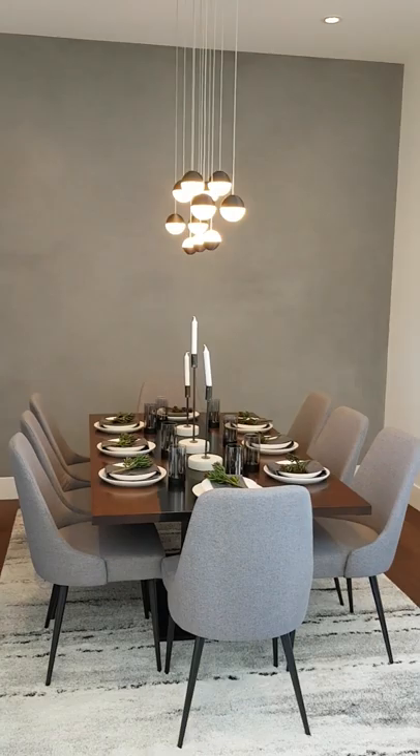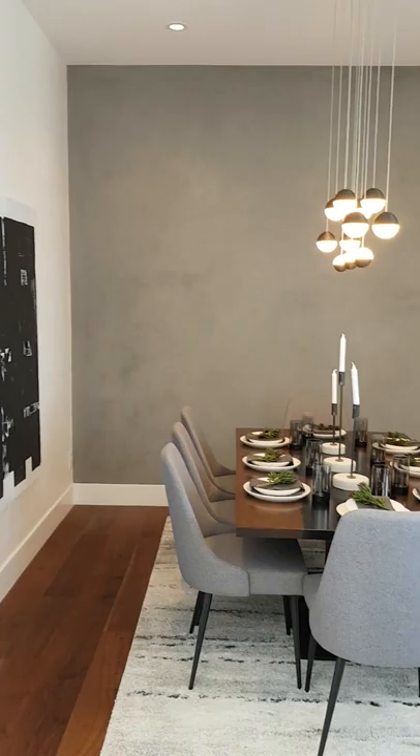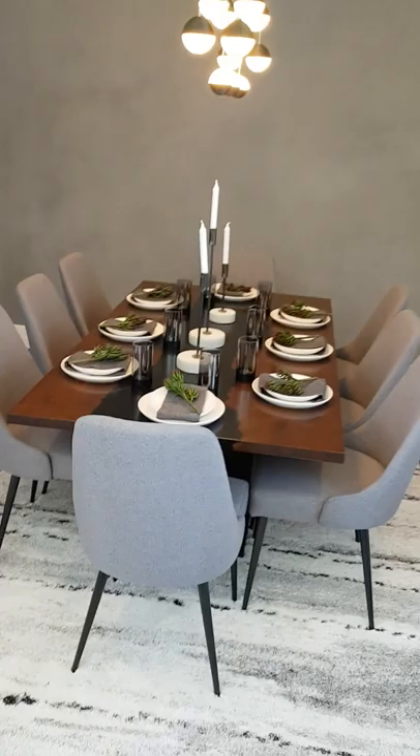Off to the side here, we've got a formal dining room with a pass-through to the kitchen. We've got a custom plaster feature wall and a custom made dining table. Thanks to Hydra Groups of Company for donating this gorgeous dining table.